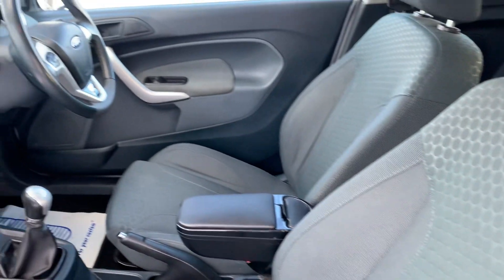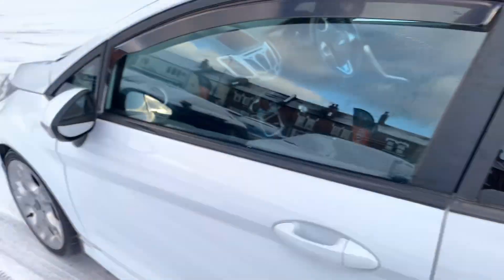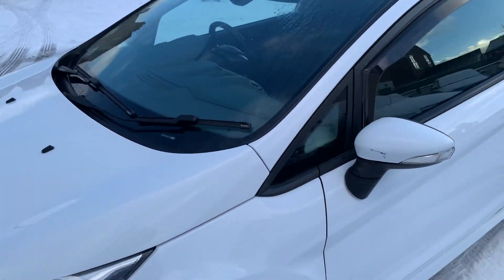It's got auto lights, got the armrest in the middle there, air conditioning, and it's got the quick clear heated windscreen, which is handy on days like today.